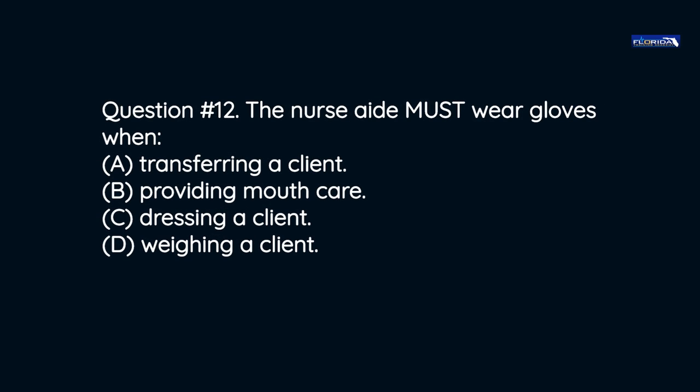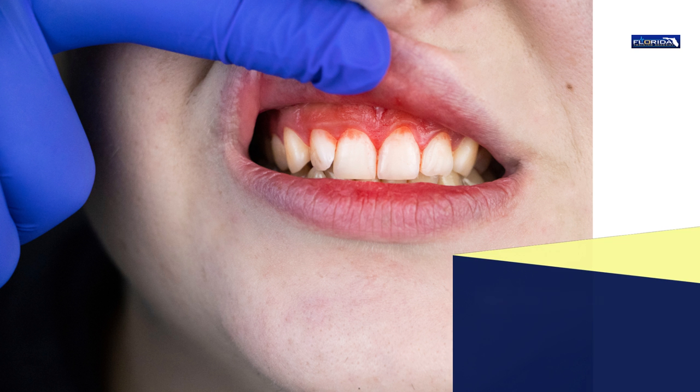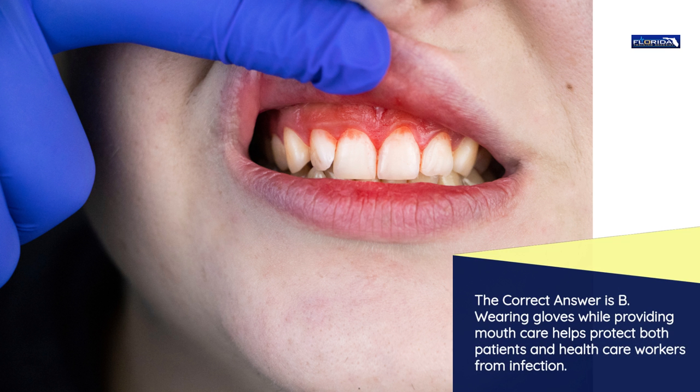Question number 12. The nurse aide must wear gloves when: a) Transferring a client. b) Providing mouth care. c) Dressing a client. d) Weighing a client. The correct answer is b. Wearing gloves while providing mouth care helps protect both patients and health care workers from infection.